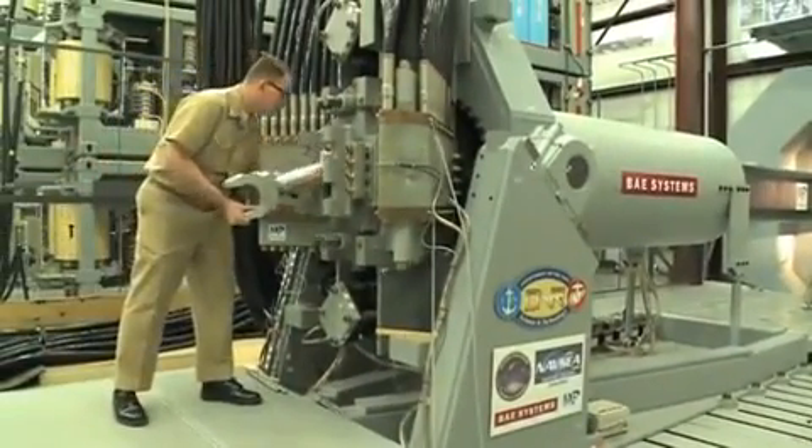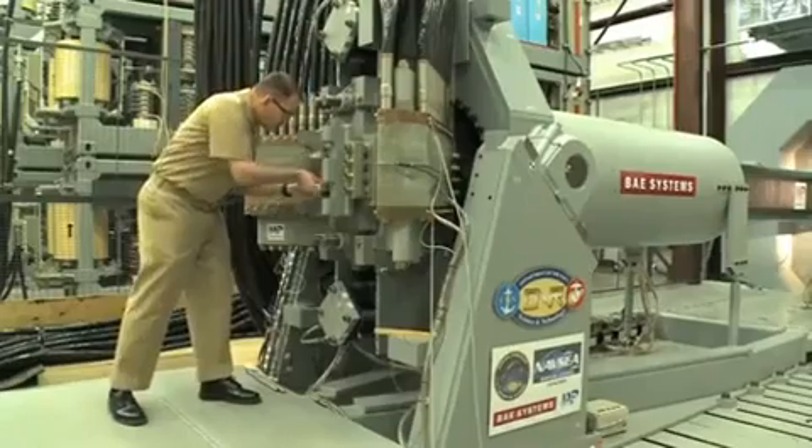Chief of Naval Research Rear Admiral Matt Winter said he expects the railgun will be on Navy warships in the next decade. 'It's like a flux capacitor, right? You're sitting here thinking about these next generation and futuristic ideas, and we've got scientists who have designed these, and it's coming to life.'